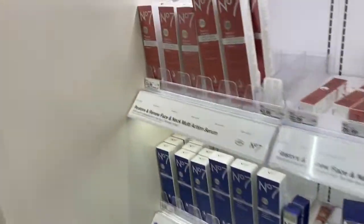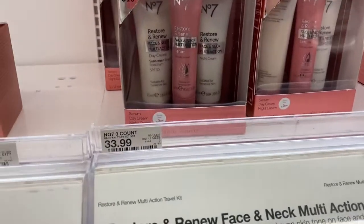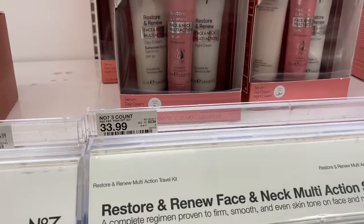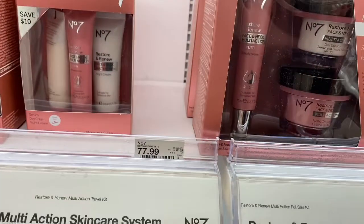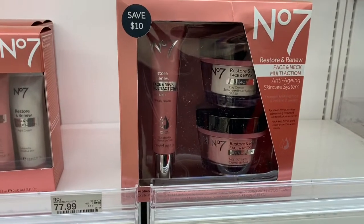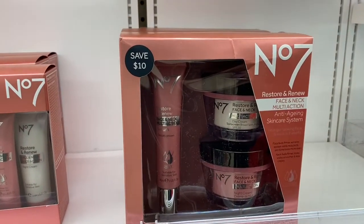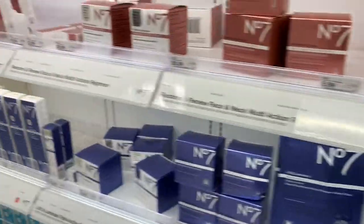Let's start over here. I showed you this cream here. This is like a three count, and it's $33.99 — I guess it's a starter set. And then $77.99 for this. So it's a Restore Renew Face and Neck Multi-Action Anti-Aging Skin System. That's how much that costs.